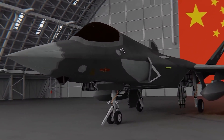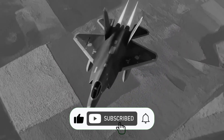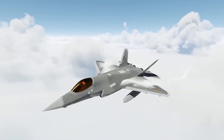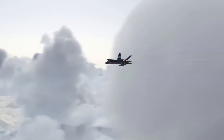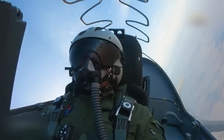If this stealthy sky beast blew your mind, smash that like button to show some love. Want more cutting-edge military tech and future warfare deep dives? Subscribe and join the squad. Got thoughts on the FC-31 versus the F-22? Drop your take in the comments — we're reading all of them.